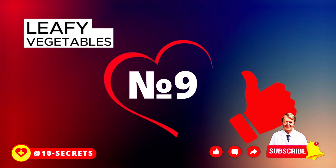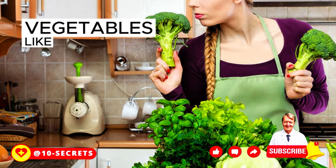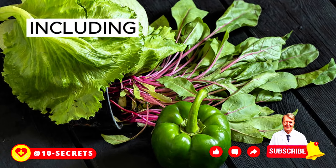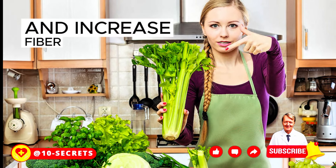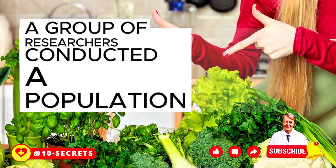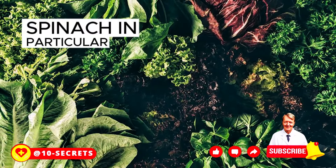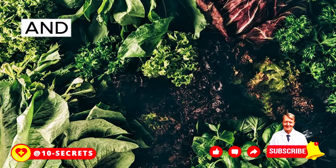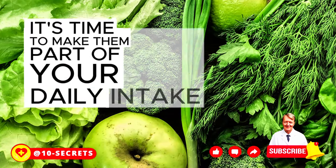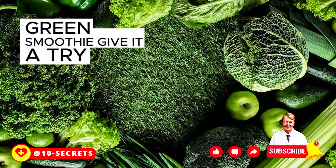Number 9: Green Leafy Vegetables. Vegetables like spinach, kale, broccoli, and cabbage may not look very appealing, but they do wonders for our well-being. Including these greens in your diet helps lower cholesterol and increase fiber, which can be beneficial for people with pancreatitis. Research has found that fruits and vegetables are the best way to fight pancreatic cancer. Spinach in particular offers a good amount of iron, which plays a role in the production and processing of insulin.